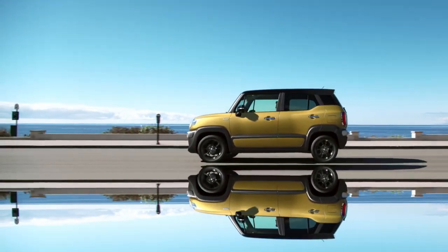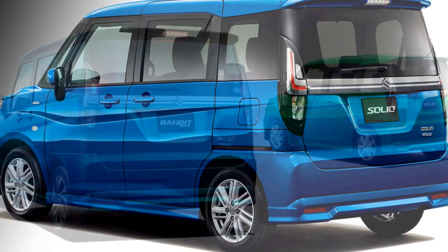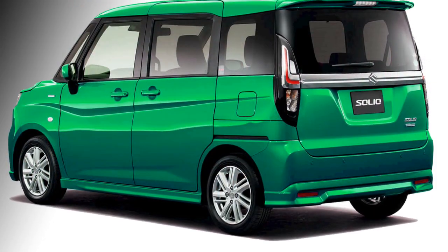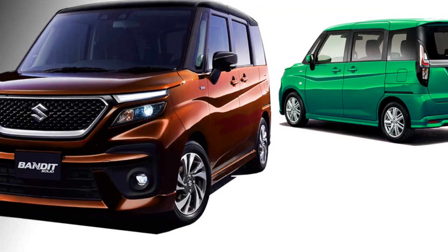In terms of safety, the car will be updated with a number of standard safety features which include ABS with EBD, engine immobilizer, dual front airbags, seatbelt reminder, auto speed-sensing door lock, and a rear parking camera with sensors.